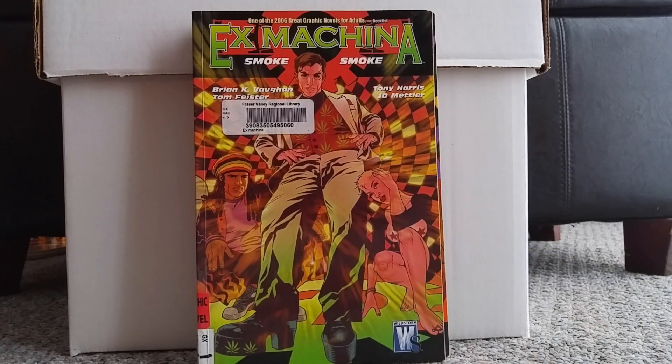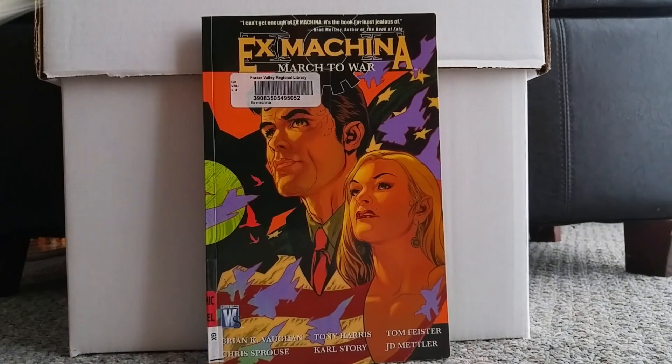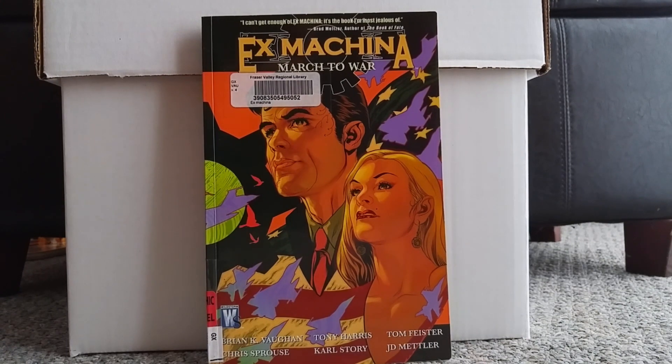I've also been working my way through Ex Machina, a really great series by Brian K. Vaughn, who I love. Basically, this guy used to be a superhero — he got this mysterious power to control machines, tried to be a superhero for a while, realized it was ridiculous in a real world setting, and decided he wanted to make a real difference. So he runs for mayor and becomes the mayor of New York. There's a lot of politics — it's not really a superhero story, it's more about the human behind the superhero. It's sort of like if a superhero was on The West Wing. If you like politics and great Brian K. Vaughn writing, I definitely recommend this one.